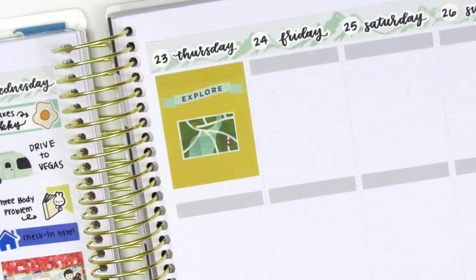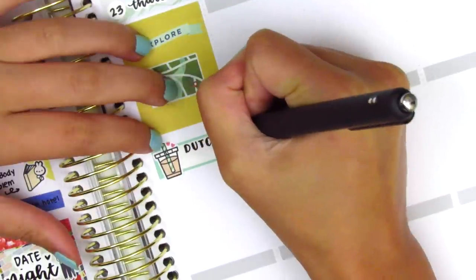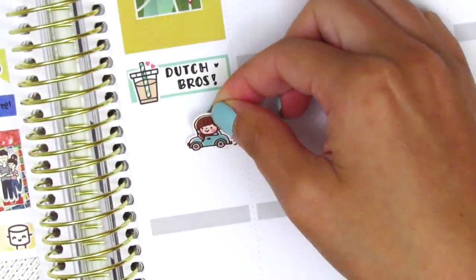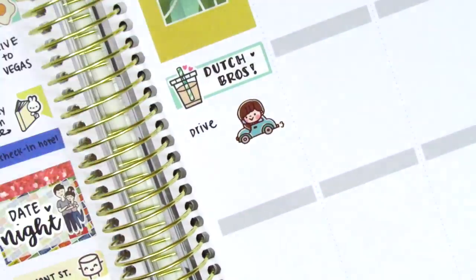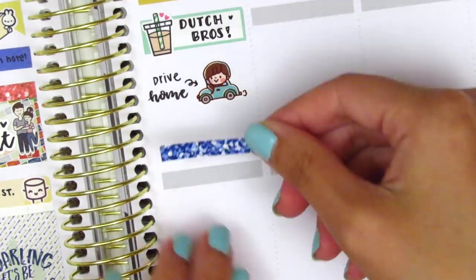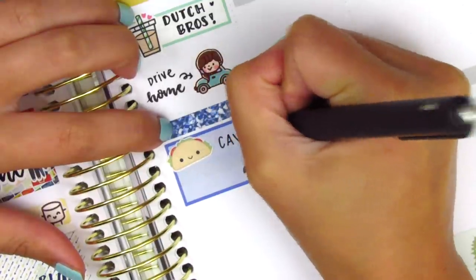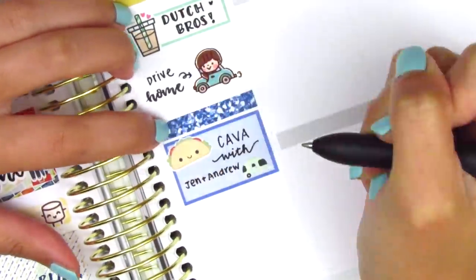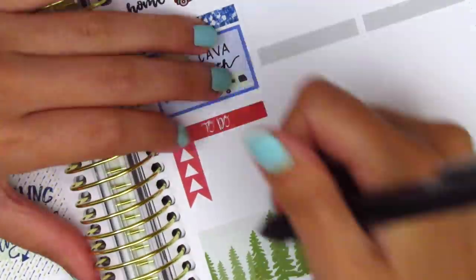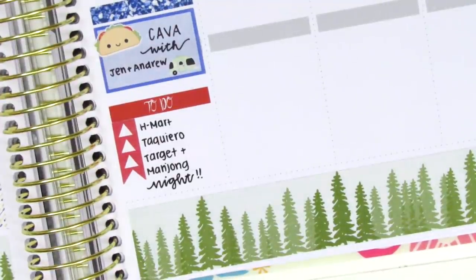On Thursday, I started by placing down a full box at the very top. Then I used another quarter box from my leftover stash and a coffee sticker from Mr. and Mrs. Mint to mark that I found a Dutch Bros in Vegas, which is super exciting because that is like my favorite coffee place and they don't have any locations near where I live. Then to mark our drive home — home sweet home — I used a car sticker from Happy Dia Stickers. My sister and her boyfriend had housed our dog while we were gone and they decided to stay a couple extra days so we could see them. So we ended up grabbing some lunch together and I used a half box with this taco sticker from Happy Blue Tree to mark what we got for lunch — we actually got Mediterranean food, but I don't have any good stickers for that. And then at the very bottom, I used a to-do header with a three triangle checklist to mark some things we did that night: we went to a couple grocery stores, grabbed some dinner, and then we played Mahjong, so I had to pull in a Mahjong sticker from Hazel Sticker.